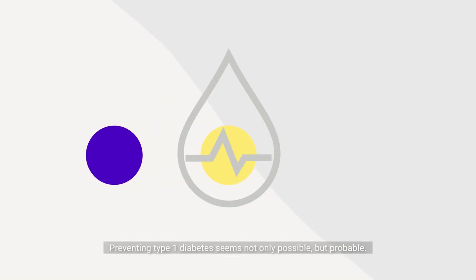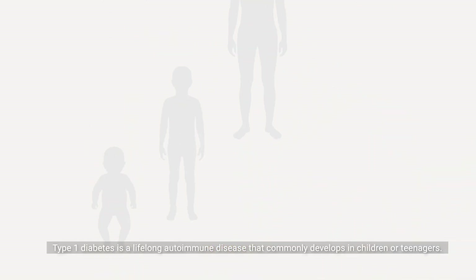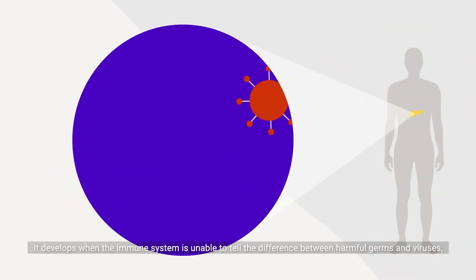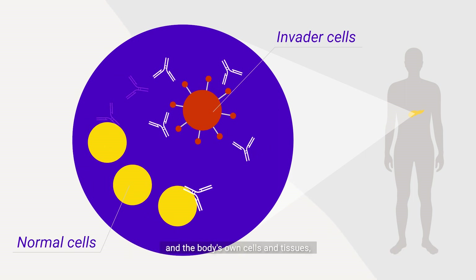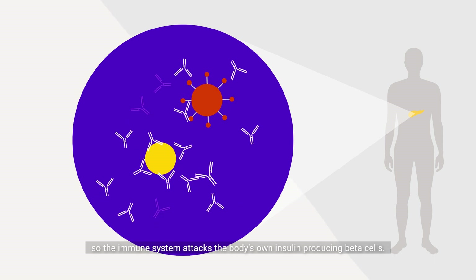Preventing type 1 diabetes seems not only possible but probable. Type 1 diabetes is a lifelong autoimmune disease that commonly develops in children or teenagers. It develops when the immune system is unable to tell the difference between harmful germs and viruses and the body's own cells and tissues, so the immune system attacks the body's own insulin-producing beta cells.